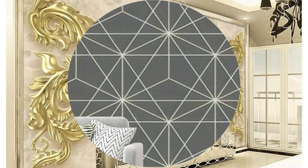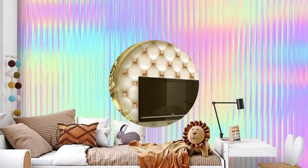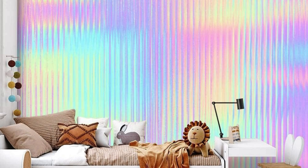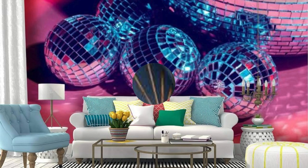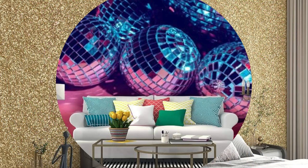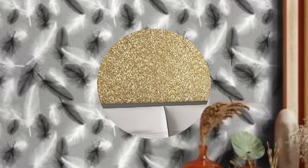Delve deeper into the realm of metallic wallpaper, and you'll discover a spectrum of possibilities that transcend traditional design boundaries. The metallic element introduces an intriguing tactile quality, inviting touch and engagement beyond the visual allure. Run your fingers across a wall adorned with metallic wallpaper, and you'll feel the subtle texture that adds an extra layer of sensory pleasure. Imagine a dining room bathed in the soft glow of silver metallic wallpaper, setting the stage for intimate gatherings with a touch of understated glamour.